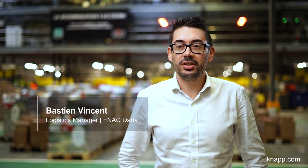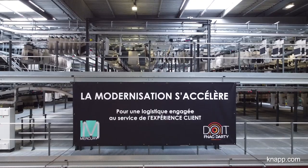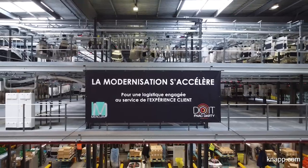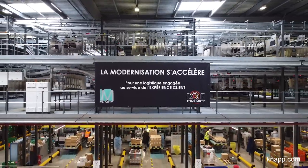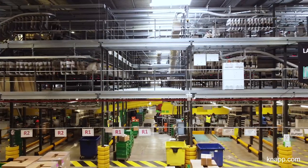Hello, my name is Bastion Vincent. I'm the Logistics Manager at Fnac at the Massy site. This site deals with store delivery, such as editorial products, games, toys, video games, and everything related to entertainment — i.e. urban mobility, luggage, and the like.